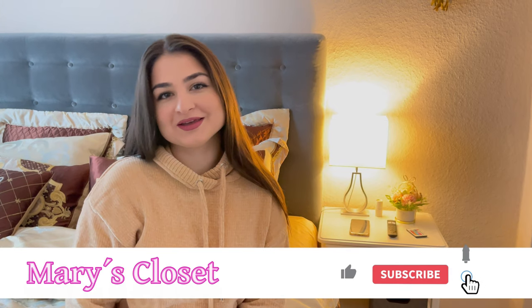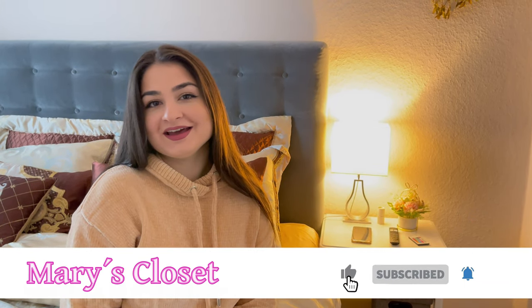Hey guys, welcome back to my YouTube channel! Today it's going to be about my first vlog in the KDW in Berlin. It's a beautiful winter day and I want to use it to buy some Christmas presents and also to look for some things for me. If you are interested in what I will buy, just stay tuned.